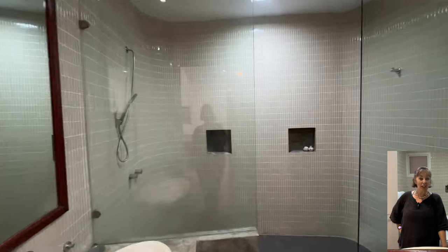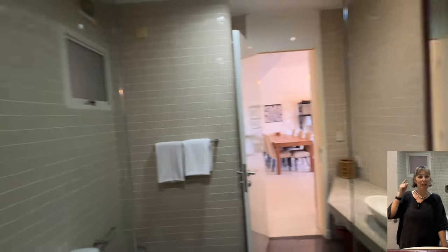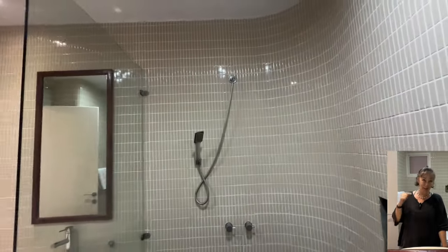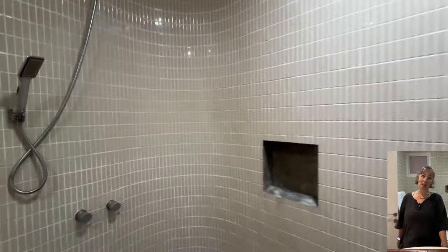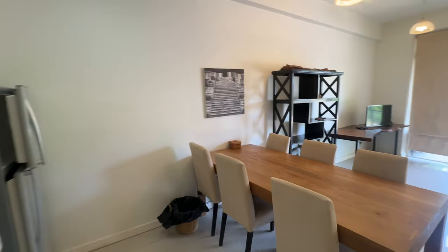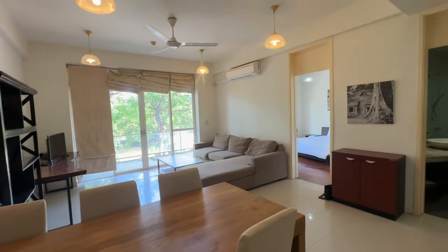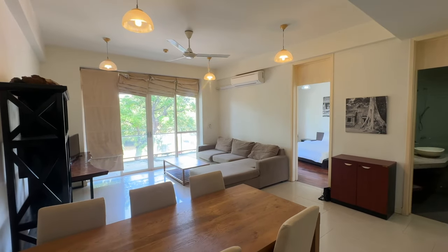This bathroom is huge. That shower — an entire family could take a dip in there. Amazing. So now we're going to go upstairs because — stop the traffic — there is a rooftop pool. Come on, let's go and have a little look.